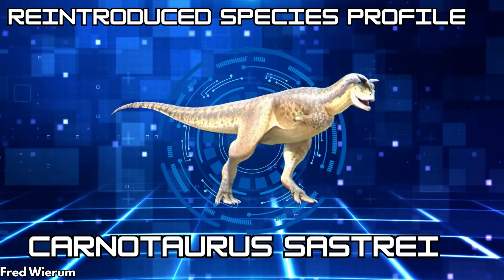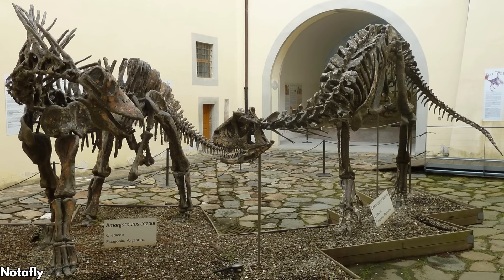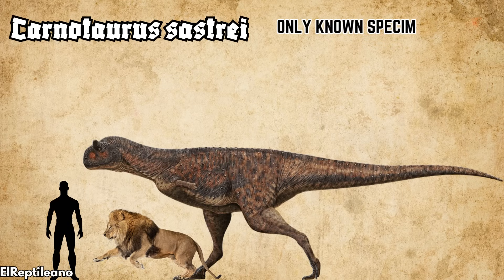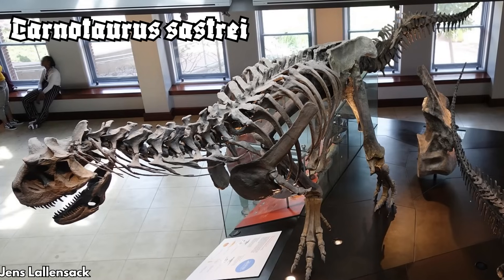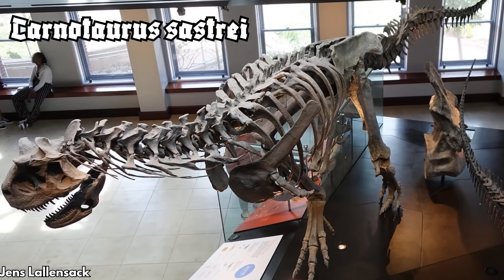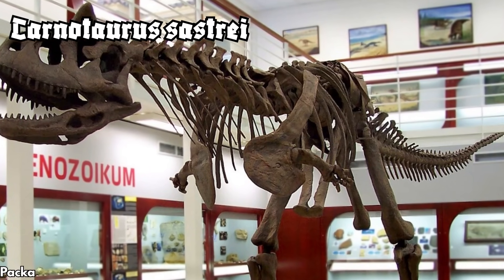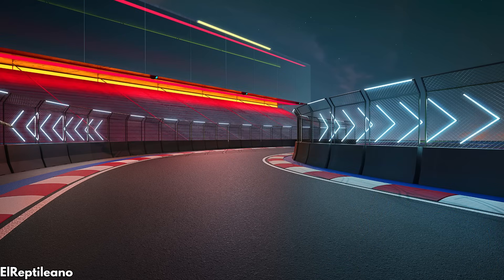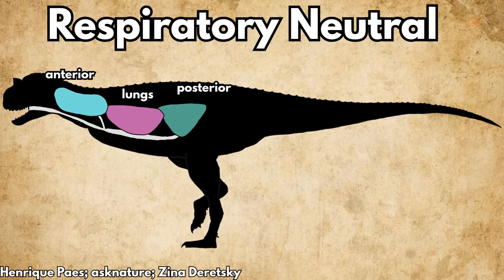Let's start with Carnotaurus sastrei, our medium game hunter. Carnotaurus lived in Argentina in the late Cretaceous period. While far from megatherapod status, it would be a gigantic terrestrial predator by today's standards — about 8 meters long, 2 tons, and 10 times the mass of a large male lion. It's also 2.5 meters tall at the hip. We've observed Carnotaurus in our enclosures running as quickly as 25 miles an hour or 40 kilometers an hour.